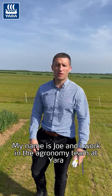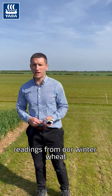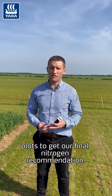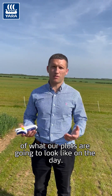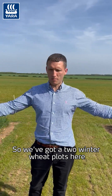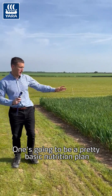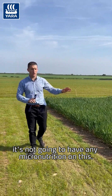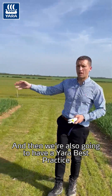Hello, good morning. My name's Joe and I work in the agronomy team at Yara. Today I'm at the cereal site and we've come to take some N-tester readings from our winter wheat plots to get our final nitrogen recommendation. We've got two winter wheat plots here: one is going to be a pretty basic crop nutrition plan, so it won't have any micronutrition.